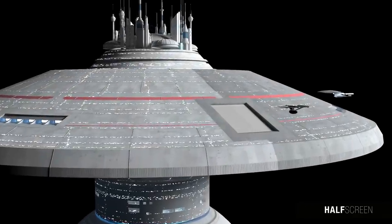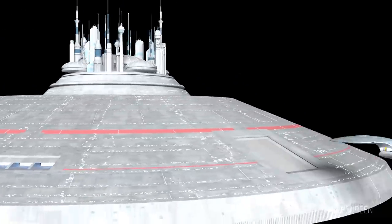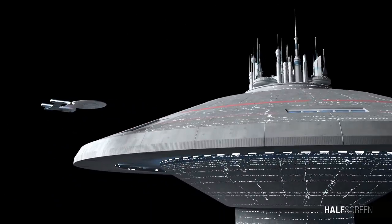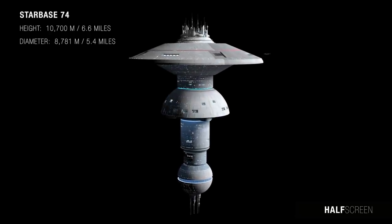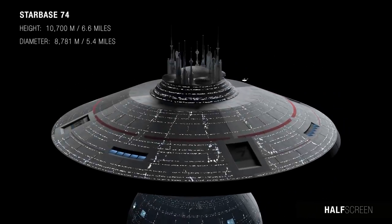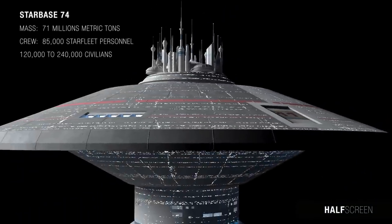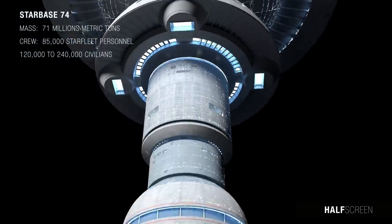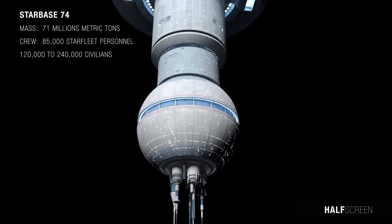The sheer size of these stations fell far beyond anything previously envisioned, a factor which weighed heavily on the minds of the design team. It measured at a height of around 10,700 meters, or 6.6 miles, with a diameter of 8,781 meters, or 5.4 miles. The space station has a total mass of around 71 million metric tons and can accommodate approximately 85,000 officers and Starfleet personnel and about 120,000 to 240,000 civilians.